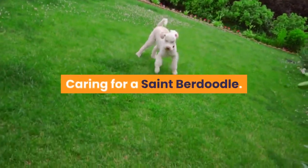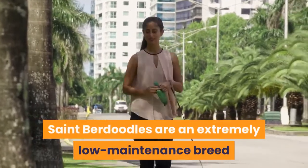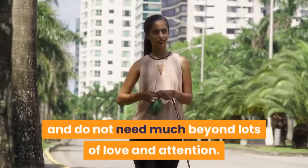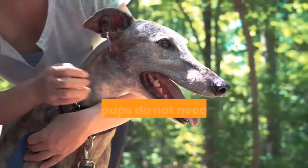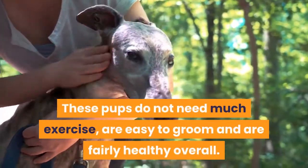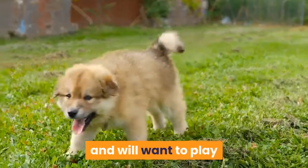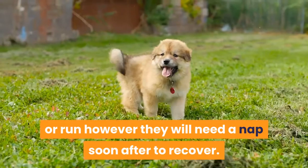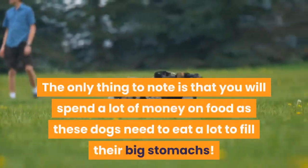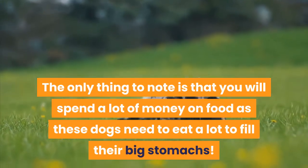Caring for a St. Berdoodle. Although their size might be a bit intimidating, St. Berdoodles are an extremely low maintenance breed and do not need much beyond lots of love and attention. These pups do not need much exercise, are easy to groom, and are fairly healthy overall. Throughout the day they will get bursts of energy and will want to play, but will need a nap soon after to recover. The only thing to note is that you will spend a lot of money on food, as these dogs need to eat a lot to fill their big stomachs.